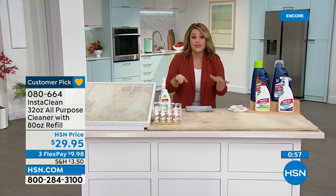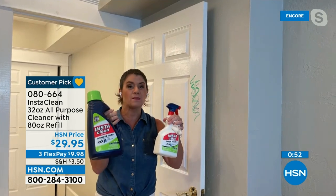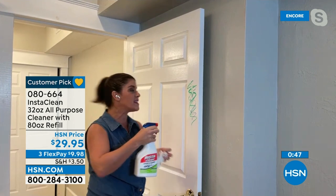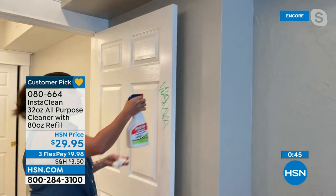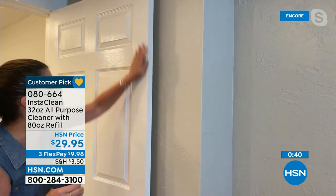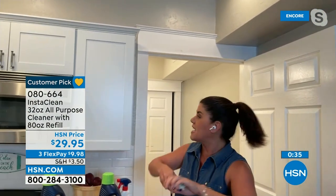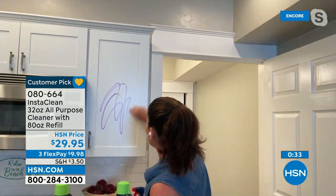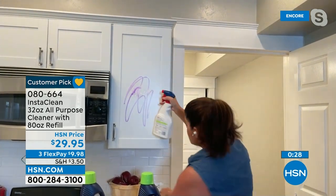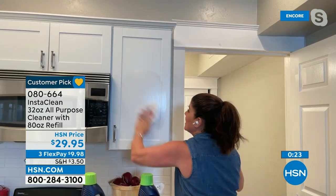Last opportunity — I buy this every single year. Life happens, the stains happen, the messes never stop. You might as well get it home. We can't get any more in after this. Markers, messes, paint, all the holiday things — you're going to use Insta Clean all over your house, on your wood cabinets, the grout, in the car. You can't get Insta Clean anywhere else.